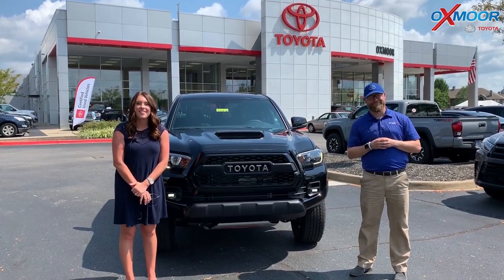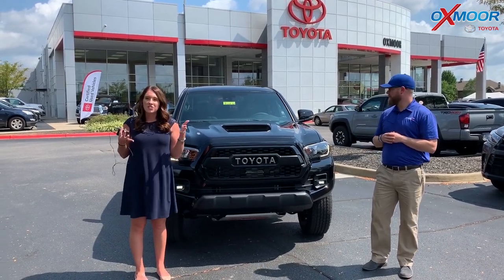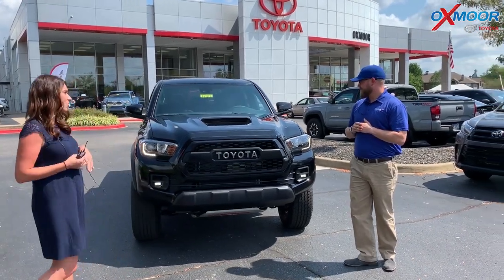Hey everyone, it's Gabrielle with Oxmoor Auto Group. Here today at Oxmoor Toyota I have Chuck Schumann here with me. So you guys, he's gonna be going over the 2019 Toyota Tacoma. This is a TRD Pro. So Chuck, if you want to tell everybody what's cool about this, that'd be great.